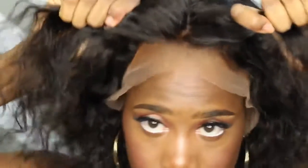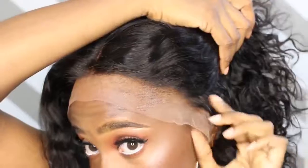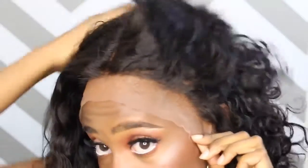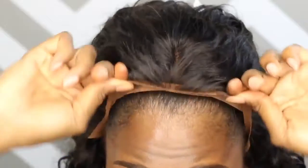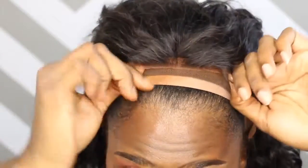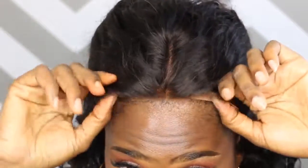I'm going to go ahead and put it on with the lace just to show you guys how she lays down. I love the pre-plucked hairline. I think that it could be plucked a little bit more, which I would have to do on my own. But I think it looks pretty decent so far. So I went ahead and I cut the lace. And as you can see, I did add my foundation to the lace just to make it look a little bit more natural.